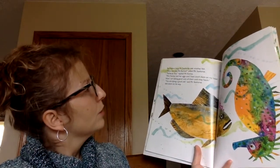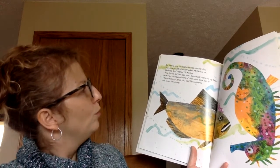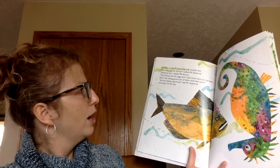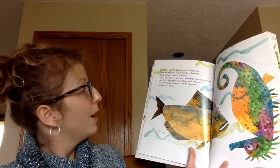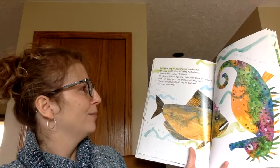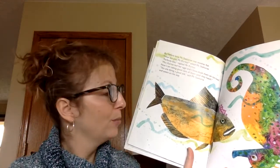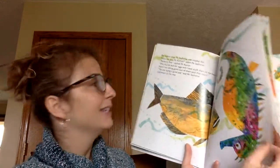Before long, Mr. Seahorse met another fish. 'How are you, Mr. Curtis?' asked Mr. Seahorse. 'Perfectly fine,' replied Mr. Curtis. 'Mrs. Curtis laid her eggs, and I have stuck them on my head. Now I am taking good care of them until they hatch.' 'You are doing a good job,' said Mr. Seahorse, and swam on his way. This is my favorite page — I think it's so funny that Mr. Curtis sticks his eggs on his head to take care of them.